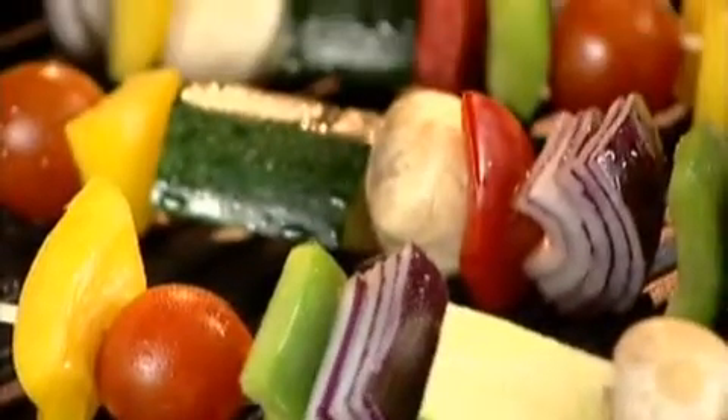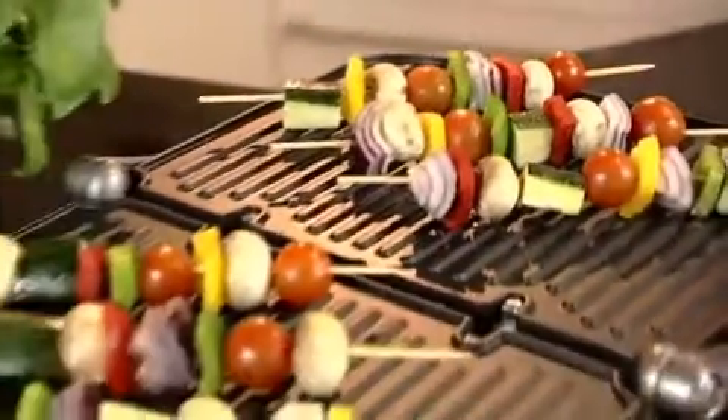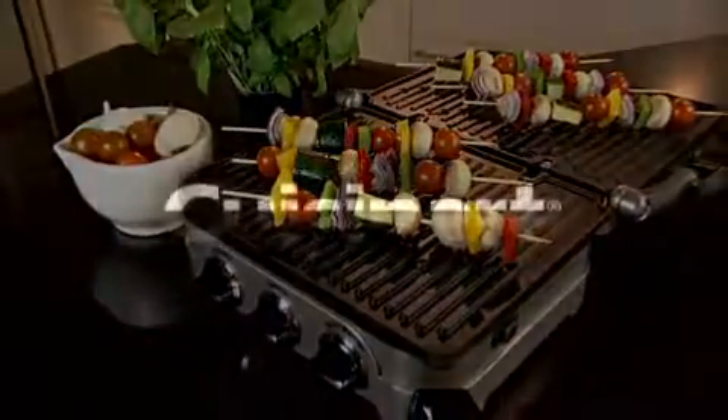Versatile, convenient, incredibly easy to use, and engineered to last. Cuisinart's griddle and grill — the total grilling system. Cuisinart.